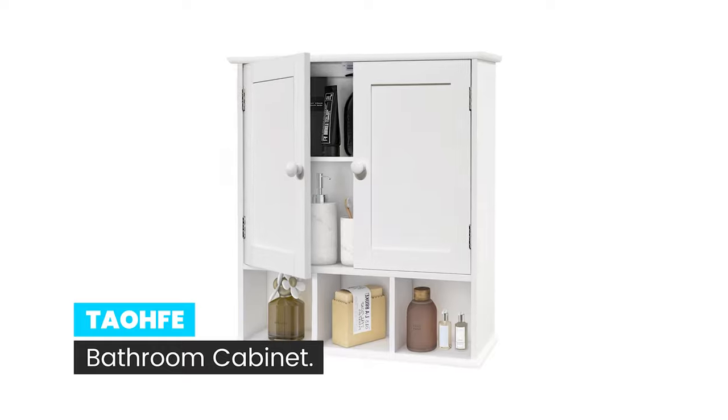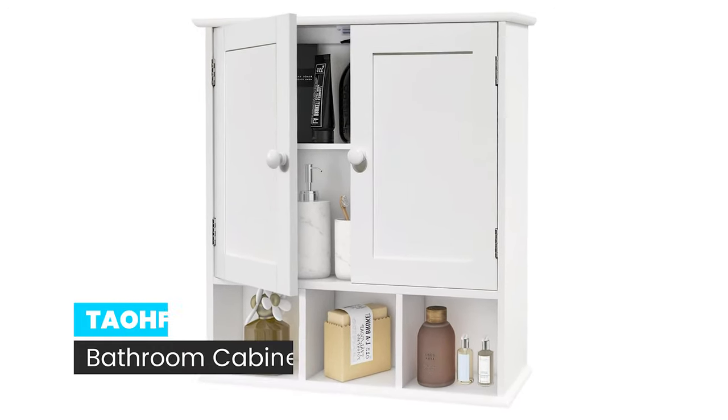Number 9: Tao HFE Bathroom Cabinet. Want to design a space-saving and beautiful cabinet for your bathroom, kitchen, or hallway? The Tao HFE Bathroom Cabinet features two doors and three open shelves — this wall-mounted cabinet will bring style to your home.